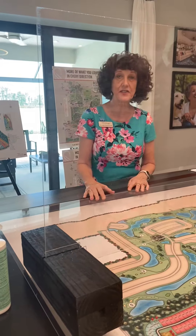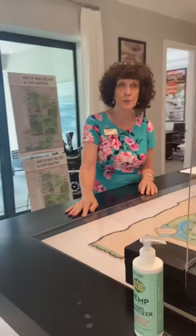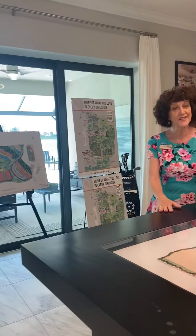Hi Scott and Ted, this is Marina Myers again with Fine Property. I'm at the Azario and Esplanade of Lakewood Ranch, and this is Rhonda, who has been kind enough to give us a little update on the community and what it has to offer.